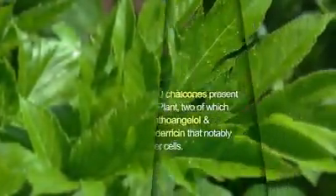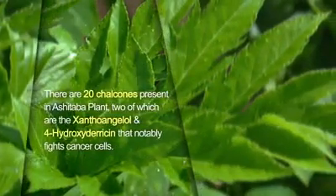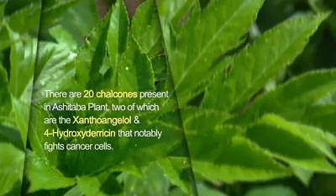There are 20 chalcones present in the Ashitaba plant, two of which are xanthalangelo and 4-hydroxydaracin that notably fight cancer cells.